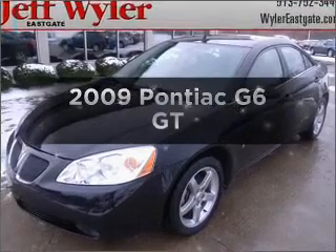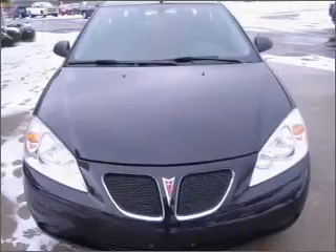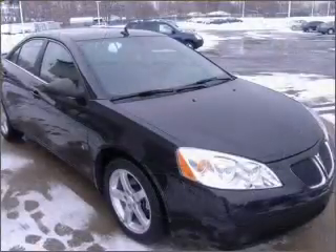Get noticed in this 2009 Pontiac G6. This is the set of wheels you've been looking for, with a reliable 6-cylinder engine connected to a smooth-shifting automatic transmission.